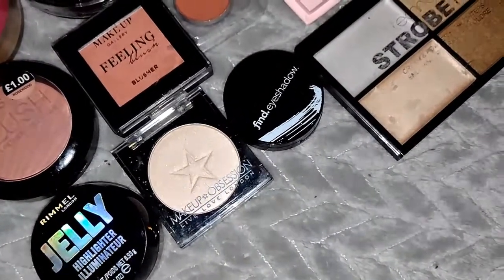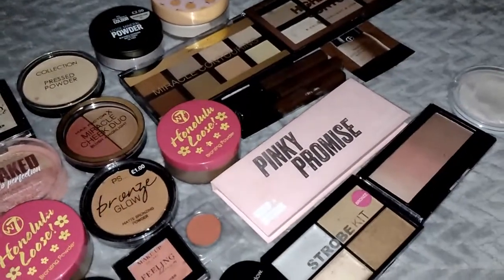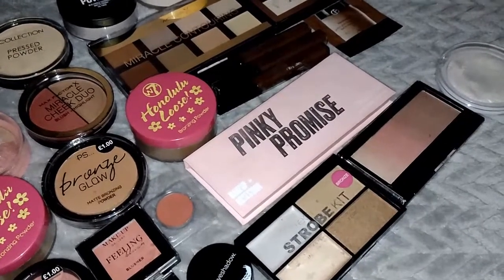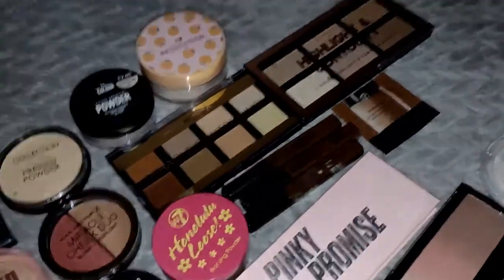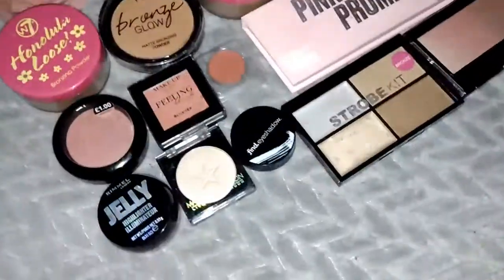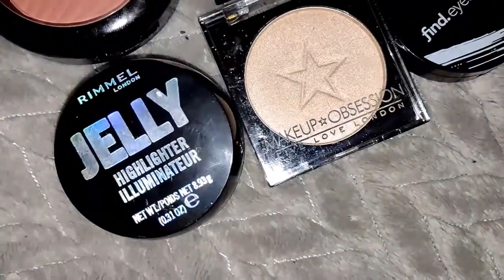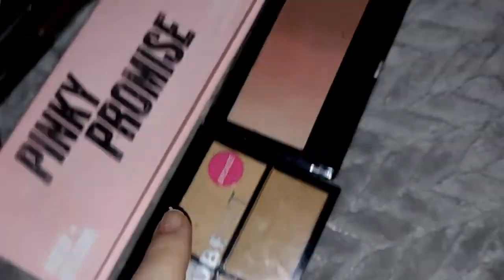Today I'm just organising all my makeup, organising it into little categories. Here is the first one - I've got Highlight: I've got Rimmel Highlighter, Makeup Obsession, Amazon Technique, Revolution and MUA.